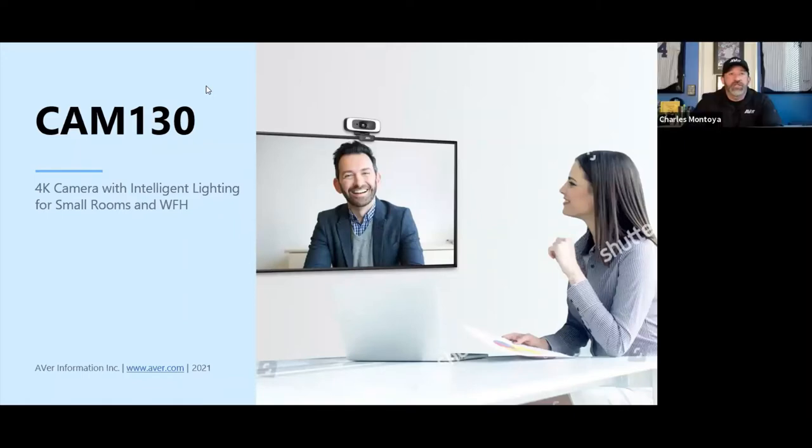Is the VB130 ready to ship? It will be shipping in April in limited quantities. Pricelists will be going out to distribution partners and resellers the first week of April so they can begin pricing and placing orders.